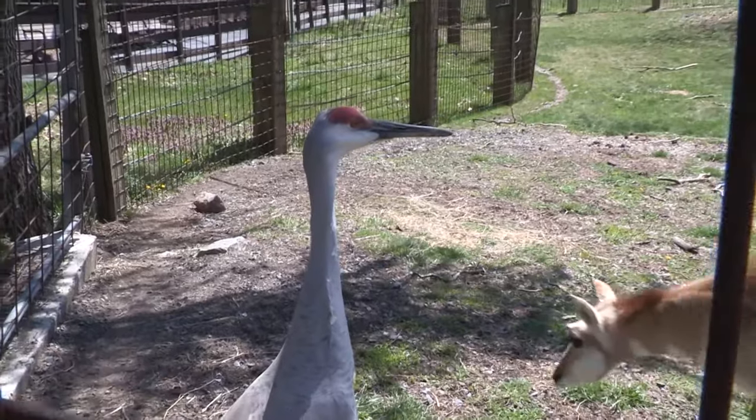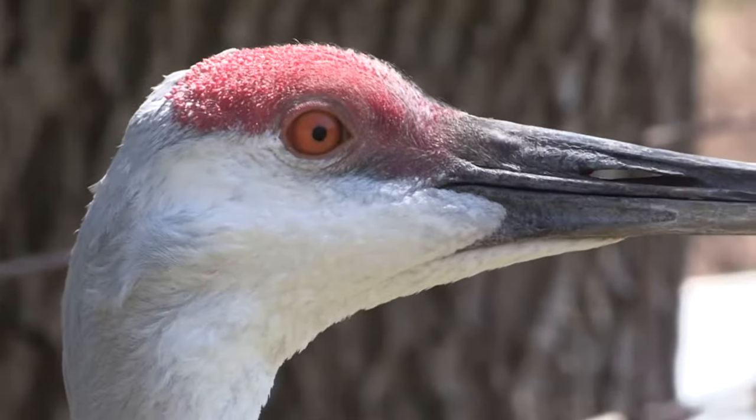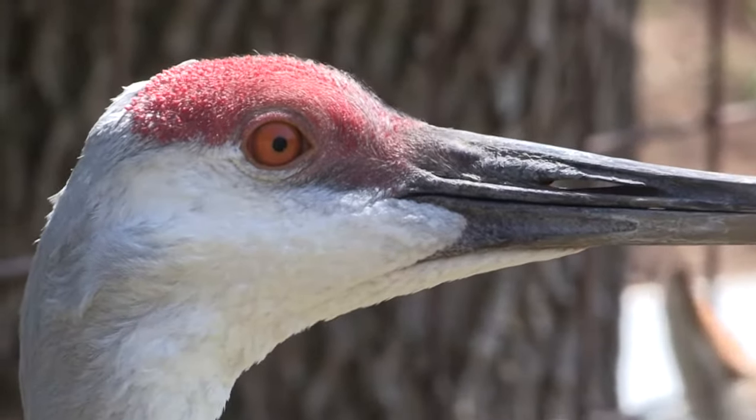He shares an exhibit with our three pronghorns, Buddy, Izzy, and Sage. You can spot Peanut by the colorful red patch of skin on his forehead.